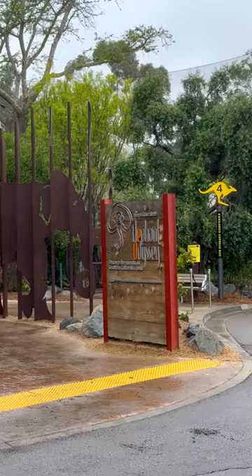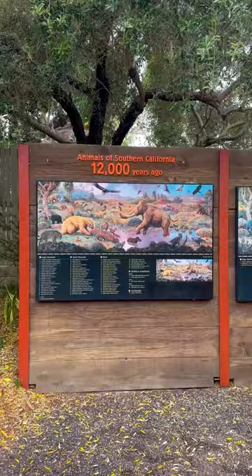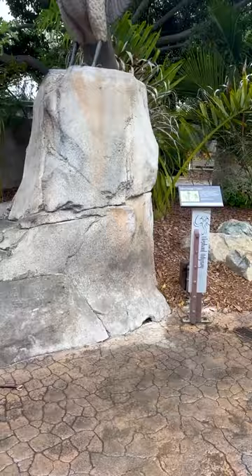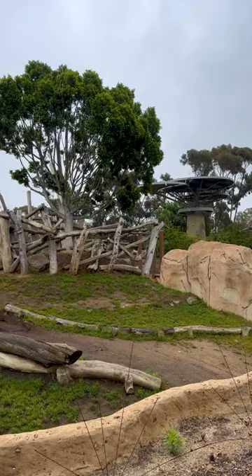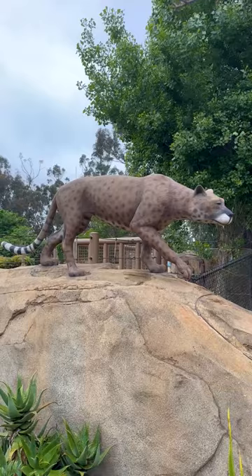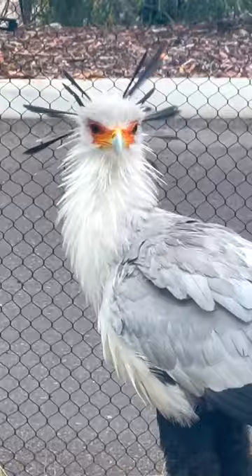Welcome to Elephant Odyssey. This section of the San Diego Zoo, opened in 2009, is incredible. If you ever wondered what Southern California was like a million years ago, this is the perfect way to get a good gauge on that. While it's not exactly as perfect as it was back in the day, you can still see so many motifs left over from back in the day that still work.